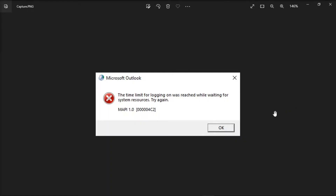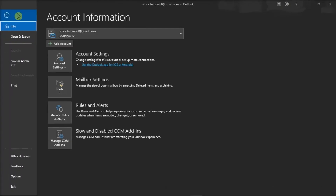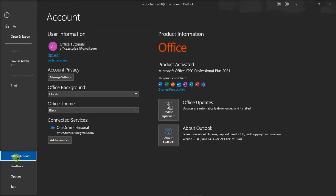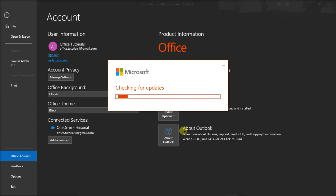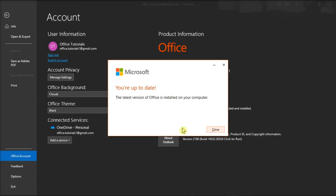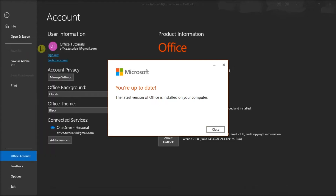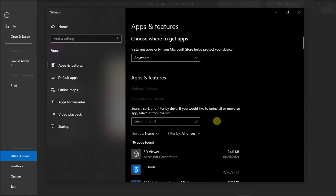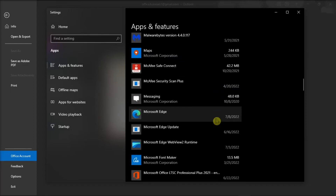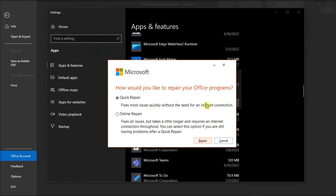But if those methods did not work, you might need to update and repair Office. Do that by clicking the File tab, select Account, choose Update Options, and then select Update Now. After doing that, right-click on your Start menu, select Apps and Features, find your Microsoft Package, click on Modify, and choose either Online or Quick Repair to fix the problem.